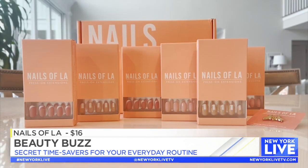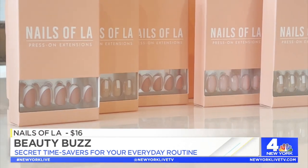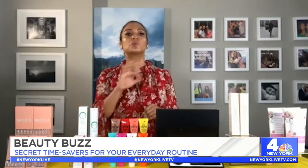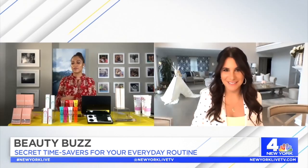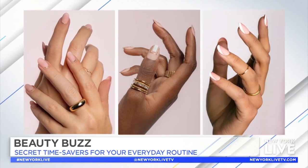So first, we're going to start off with Nails of L.A. Press-on nails were so big in the 80s and 90s, and then they kind of stopped. But now they have come back with a vengeance. Nails of L.A. is started by Brittany Boyce — she's a celebrity manicurist who's worked on pretty much everyone. Here's why they stand out: I can't use the standard press-on nails because my nail beds are too big. Not with hers.